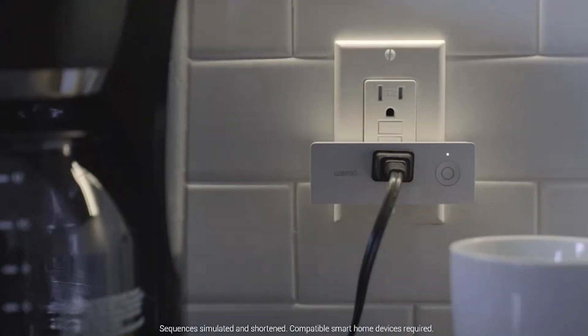OK Google, good morning. And Google will turn on the lights, tell me how long it's going to take me to get to work, and then read the headlines from some of my favorite media outlets. And it's super customizable, so you can program pretty much any phrase to activate all kinds of smart home actions.